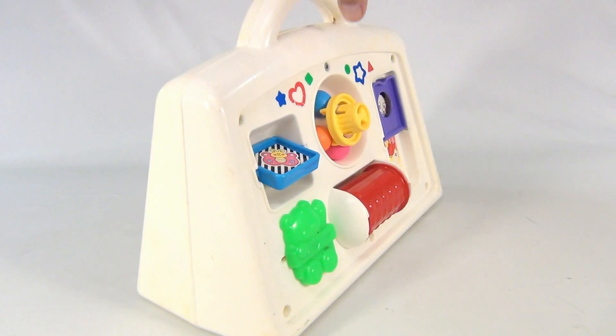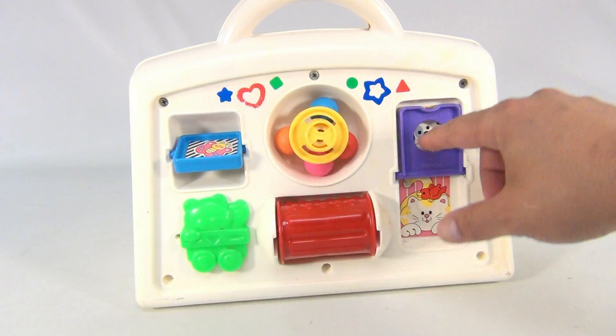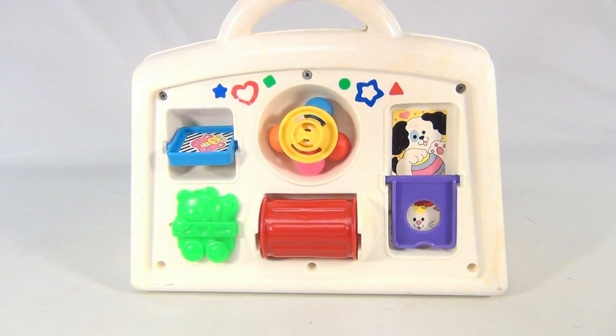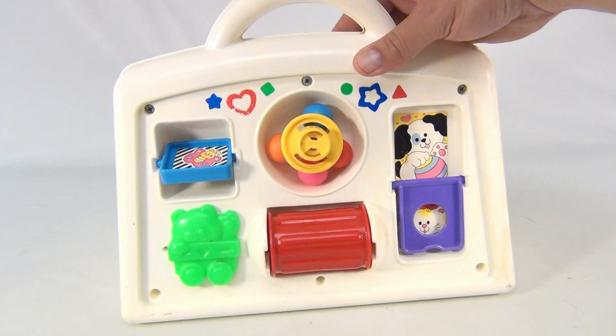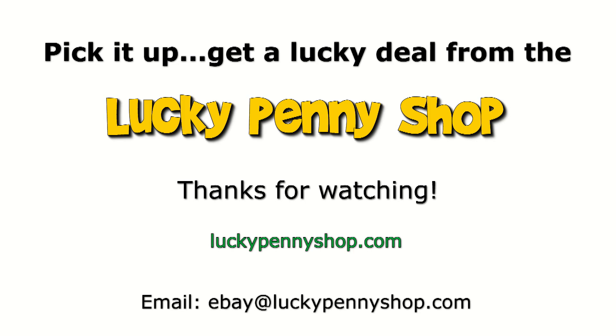The sides — it's just meant to sit like that. Put an infant in front of it, let them play, let them look in the mirror. So there you go — pretty cool activity center. Thanks for watching our eBay product video, and always remember: if you see a lucky penny, pick it up.